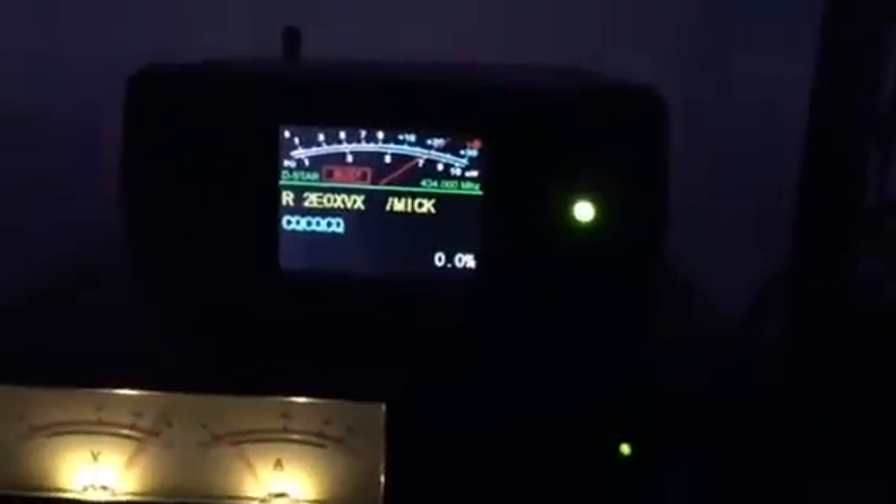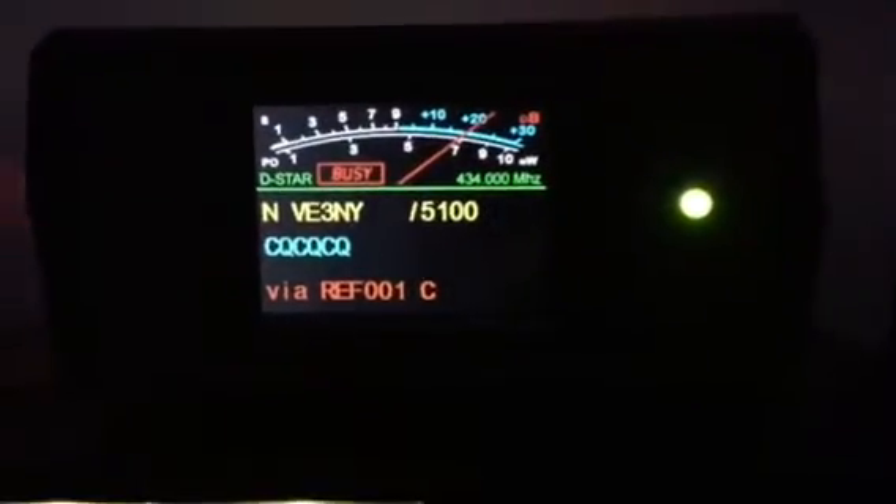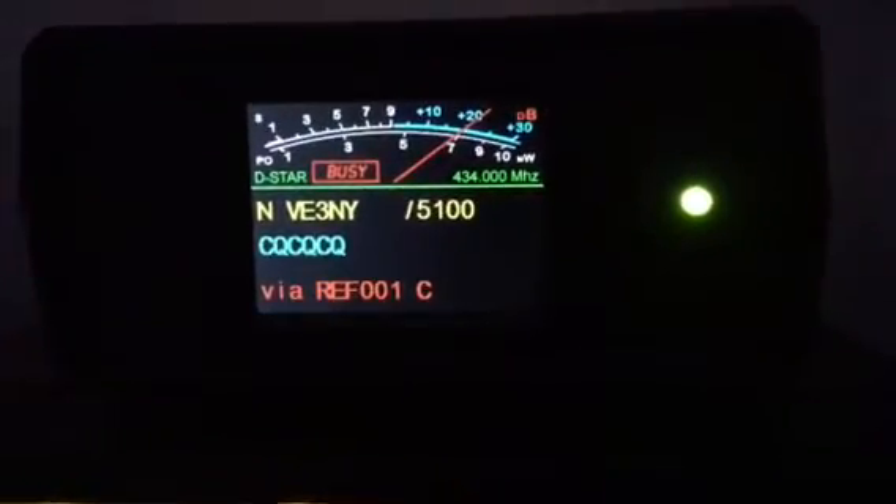I make my own little hotspots with a Raspberry Pi and a DVMega, put an X-in screen on it, and configure it for DMR, D-Star, and Fusion. Yeah, I understand.